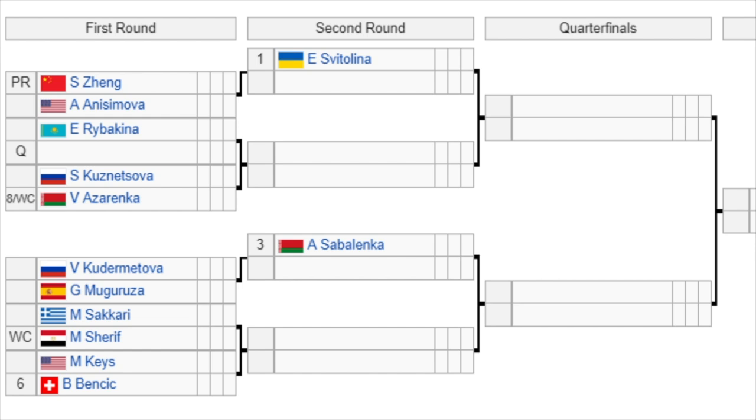Starting at the top of the draw, the top four seeds get a bye in the first round. There are going to be eight seeds in total. The number one seed Svitolina gets a bye into the second round. She'll play the winner of Zhang versus Nishimova in the second round. Then we have Rybakina versus a qualifier, and the winner of that is going to play a very interesting popcorn match between Kuznetsova and the number eight seed Azarenka — a battle of Grand Slam champions in the first round.